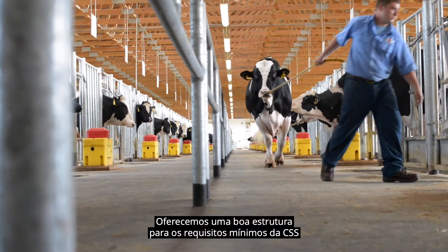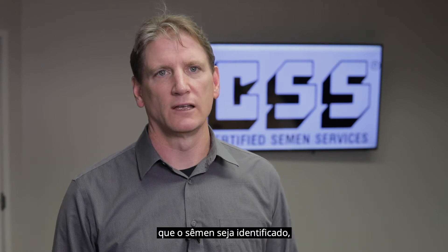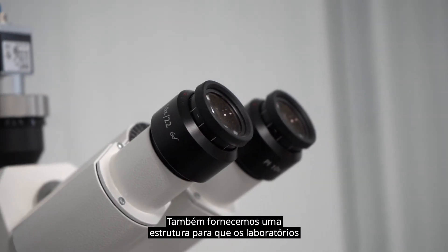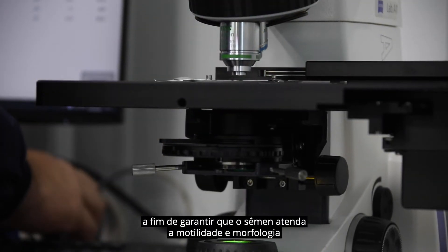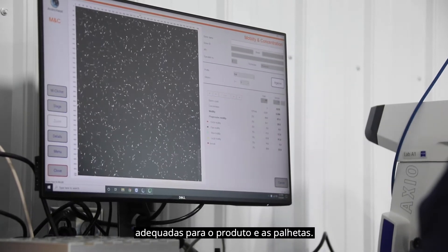We provide a good structure for the CSS minimum requirements for both the health testing of the bulls, to ensure that the semen is identified and that they meet health standards. We also provide a framework for which laboratories have quality aspects within their semen process to make sure that the semen meets adequate motility and morphology for the product and the straws.